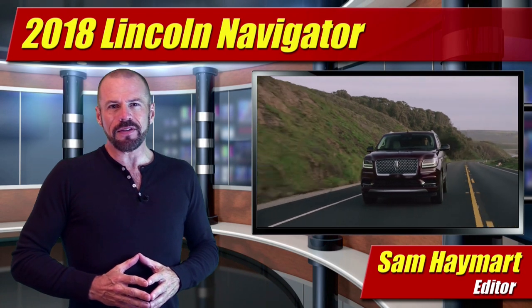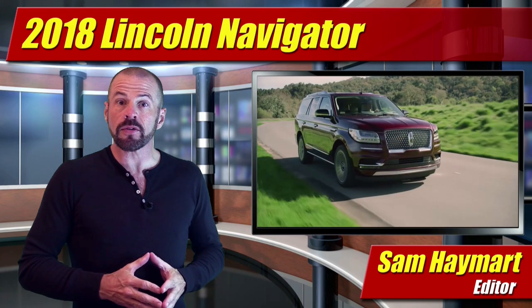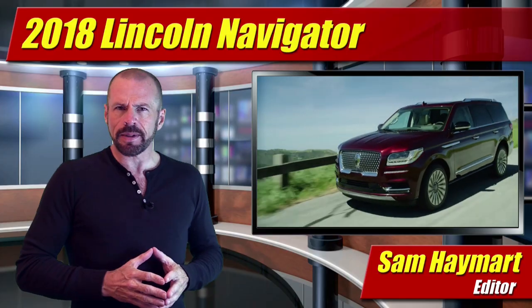Hey my good friends, Sam Hamart for Test Driven TV. The all-new 2018 Lincoln Navigator luxury SUV was unveiled at the New York Auto Show, bringing an all-new design, more horsepower and a little bit less weight.